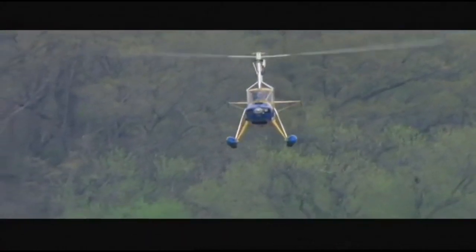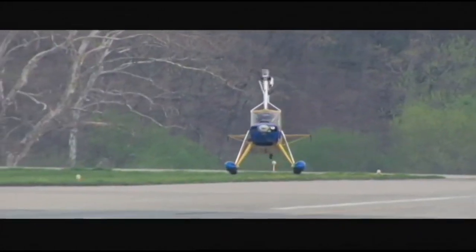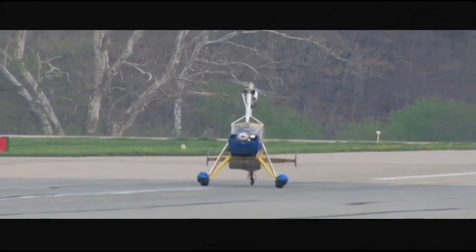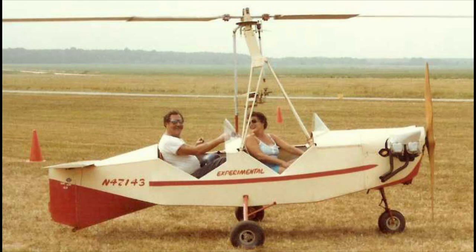Whilst it may be true that today only the Little Wing design is marketed, over the years there have been a great many attempts at tractor-configured gyroplanes. Here, an early attempt of 1975: the Jerrycopter by John Hewitt of Tennessee. Then a self-designed aircraft, the JE-2 by Jim Icke of 1977.